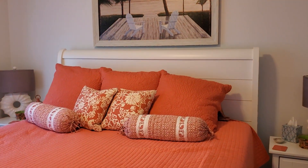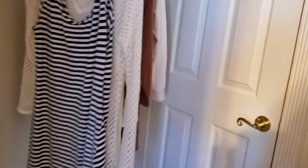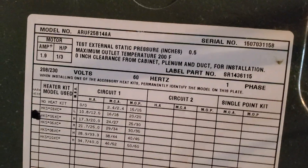The master suite has a king bed in it. It has two closets — one over here is intended to be your linens, and then there's a walk-in over here. There's a little bit of damage to your paint from that doorknob right there. Here's your walk-in closet.